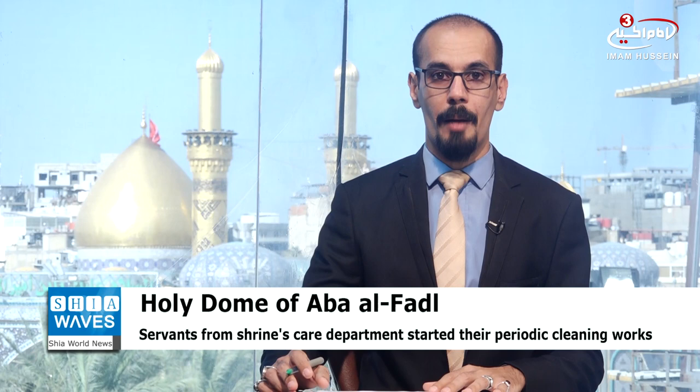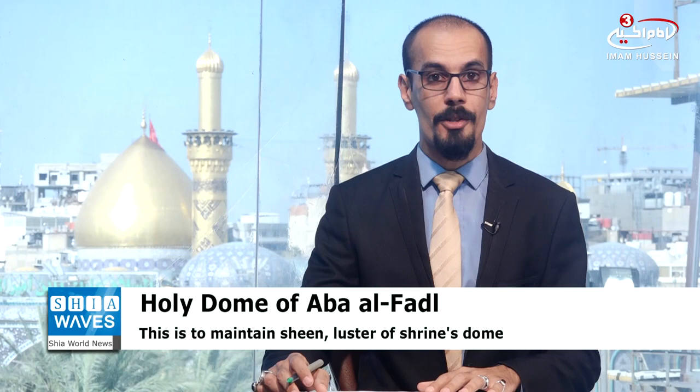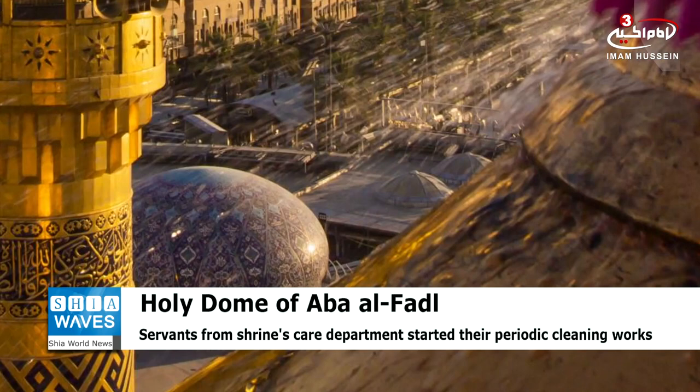In order to maintain the sheen and luster of the Shrine's Dome of Abul Fadl al-Abbas and to protect it from the erosion of its golden tiles, servants from the Shrine's care department have started their periodic cleaning works. The dome has an external circumference of 46.5 m and a diameter of 15 m, taking almost five days to clean, as the works are divided into five sections using special materials and equipment.